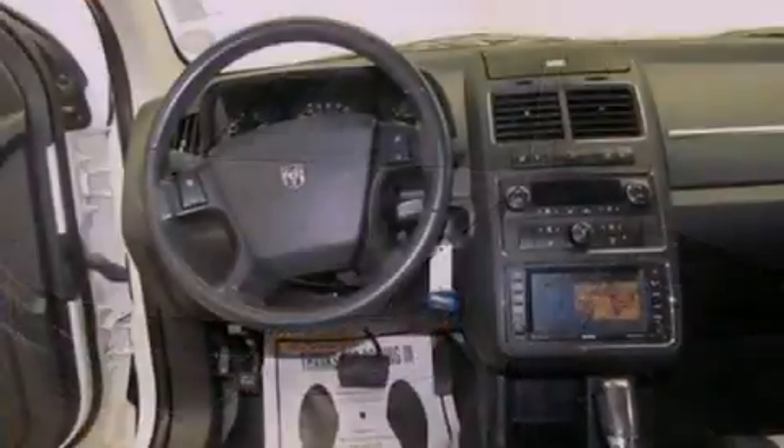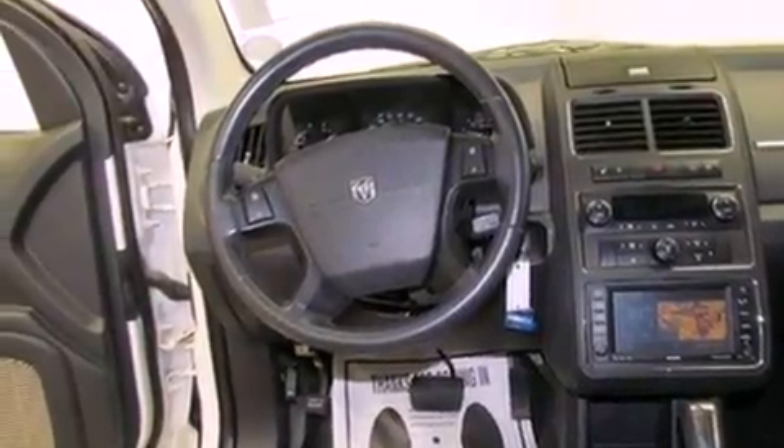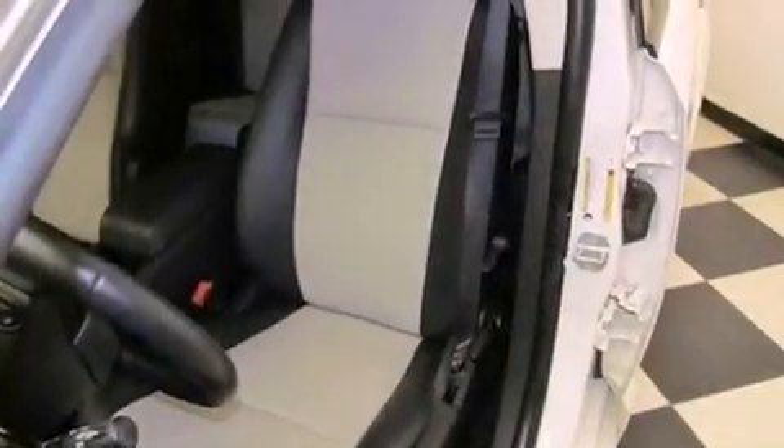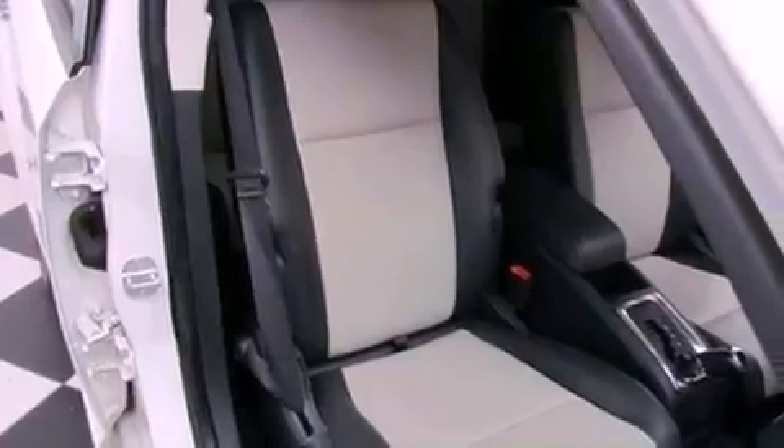Features include air conditioning, cruise control, full power accessories, a premium sound system, a leather-wrapped steering wheel, roof rails, an anti-lock braking system, side impact airbags, a rear window defroster, and this vehicle has less than 54,000 miles.